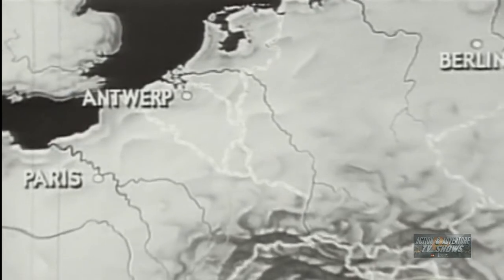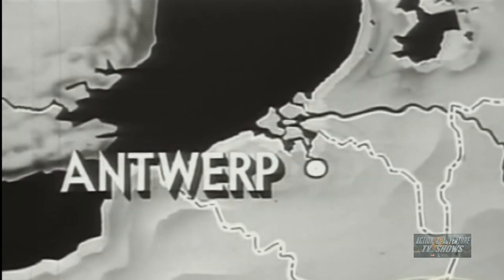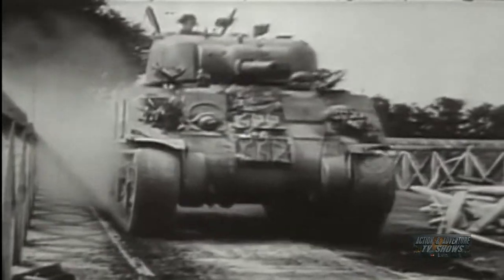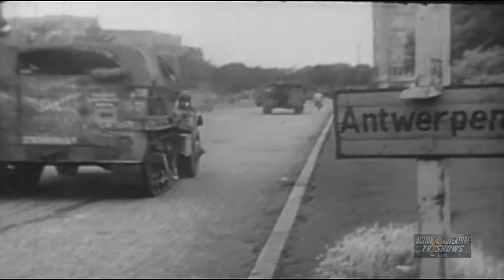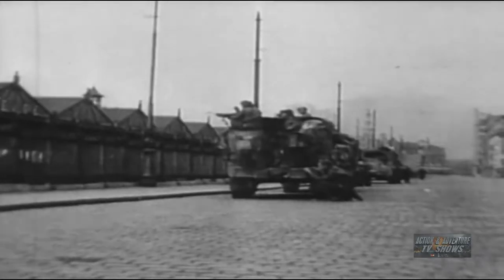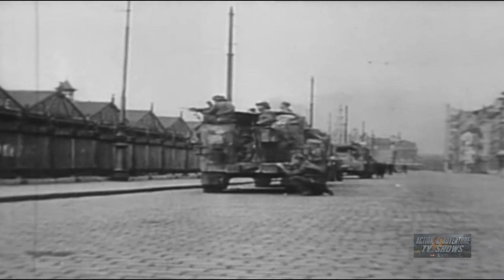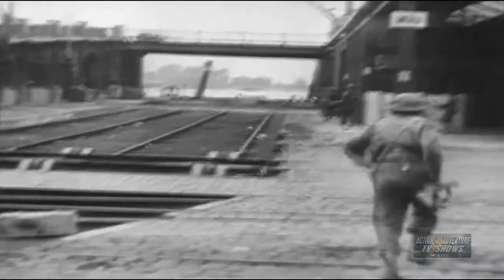Principal key to the solution of our supply problem was a major port still in German hands — the Belgian city of Antwerp. Within four days, elements of the British Second Army had driven close to 200 miles in a spectacular advance which took them into the prized city. Possession of this port, if usable, would solve our logistic problems for the entire northern half of our front. Not only was Antwerp the greatest port in Europe, but its location well forward toward the borders of Germany would reduce our rail and truck haulage to the point where supply should no longer be a limiting factor in the prosecution of the campaign, at least in the northern sectors.